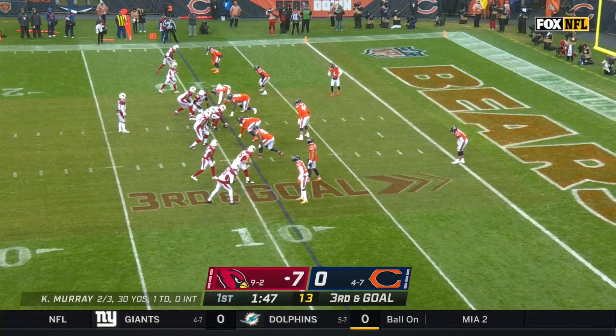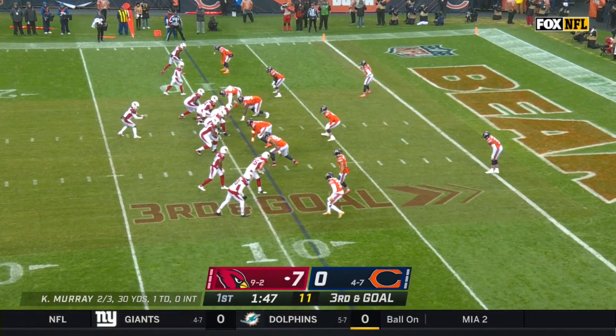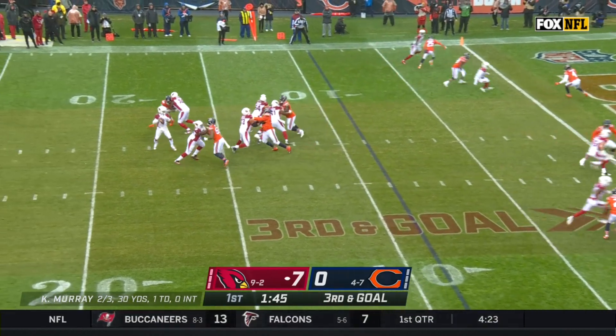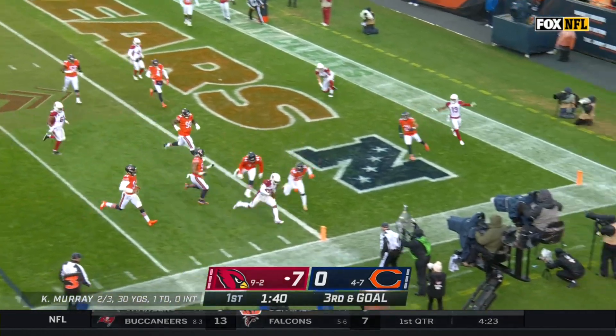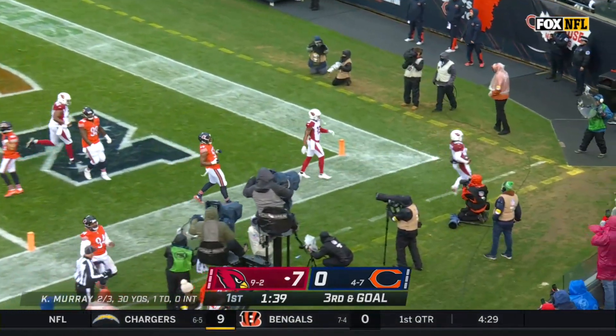We've got a bunch formation down here, empty set on third and goal. Murray trying to avoid the rush. Kyler Murray takes off to the pylon and in. Touchdown, Arizona.